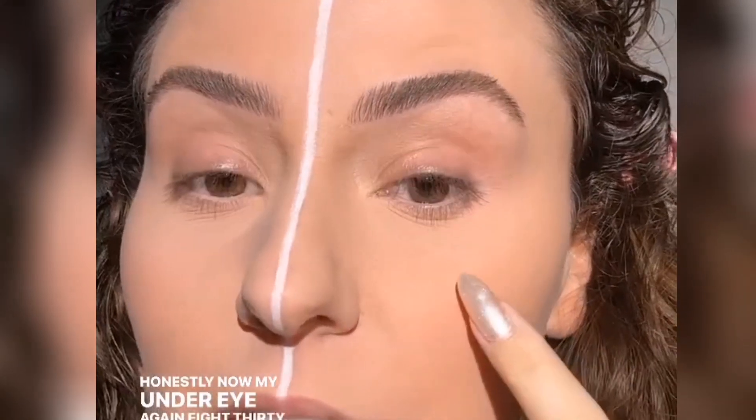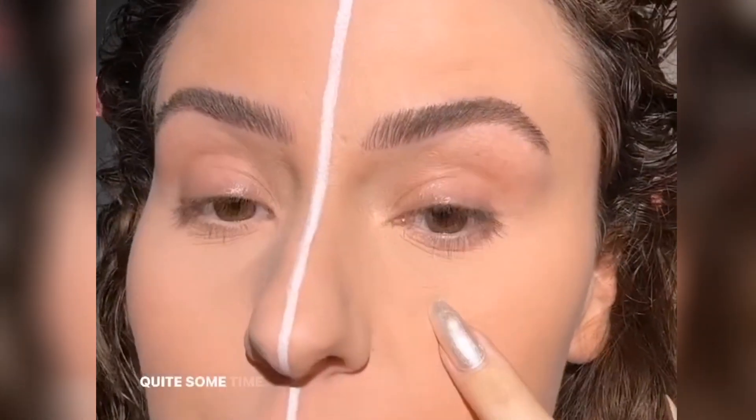Obviously doing a wear test. I'm excited. I'm cold, so I have on my little teddy bear jacket — I don't know where I got this, it was a gift. On one side — I don't want to tell you which side — I have this primer on, and I'm seeing if it makes a difference. I've actually had this on since about 8:30, and my under eye... I don't even know what time it is, but I know it's been on quite some time.